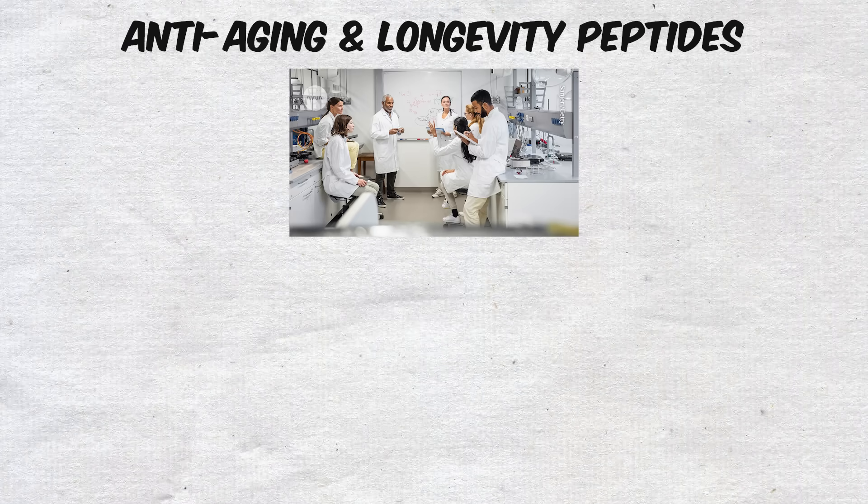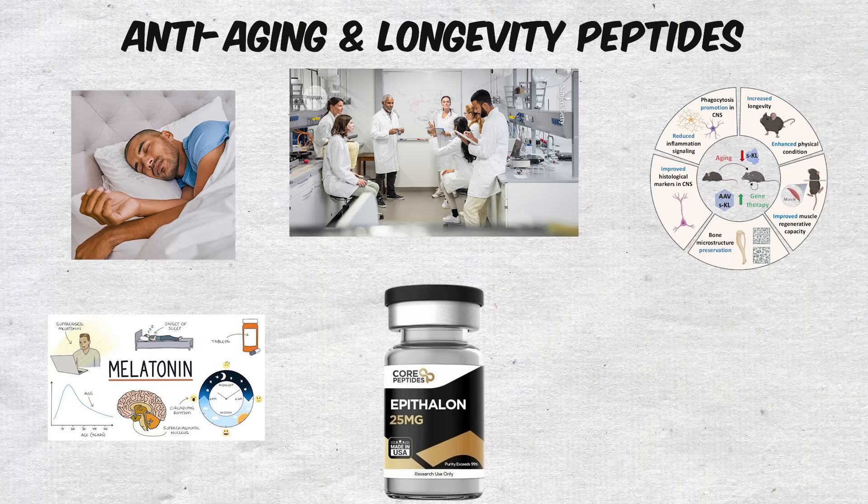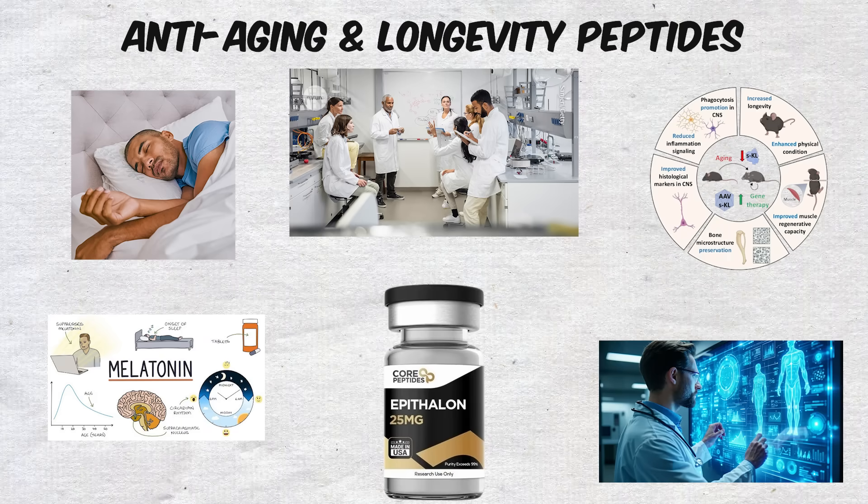Some researchers believe Epitilon may influence melatonin production, improve sleep, and enhance overall lifespan in animal models, though human data is still limited.